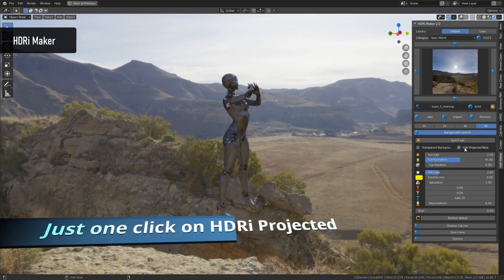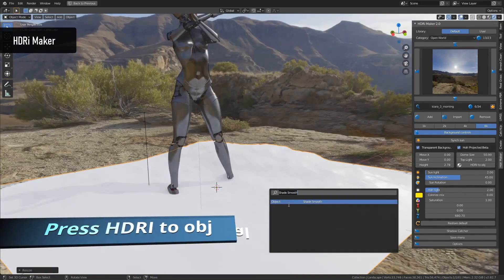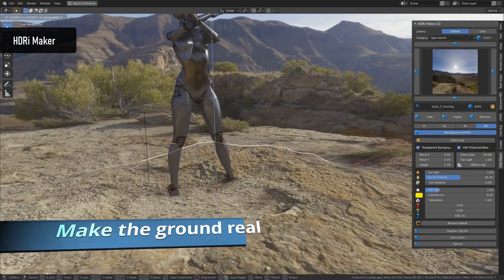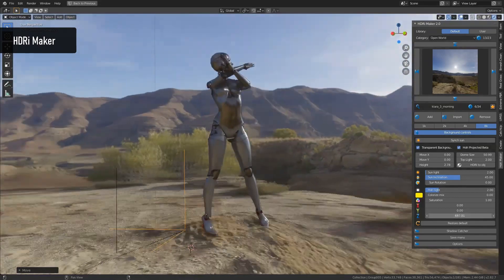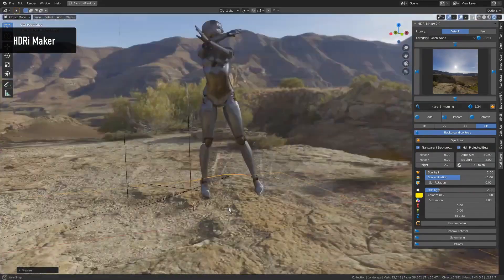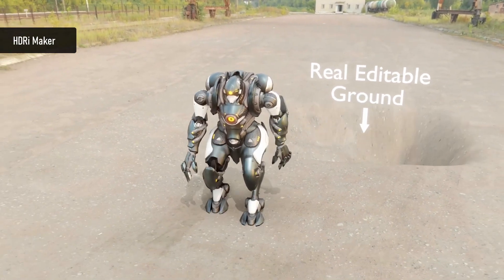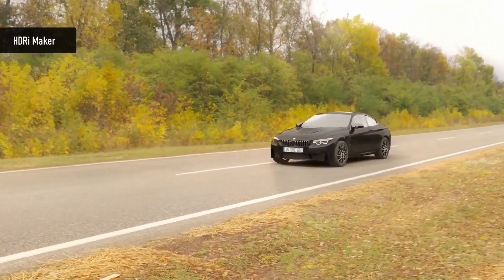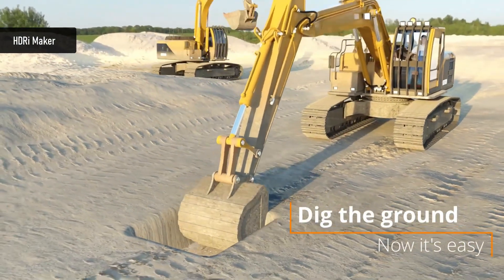But what is most impressive with this tool is the projected ground function. In one click, you can have your model integrated in the HDRI like never before, and you can even move it around. Plus, you have tools to ease your life with HDRI manipulation — you can change the rotation, intensity, background visibility, color, and blur. You can modify the projected ground, create water animations, integrate your own HDRI, and much more.